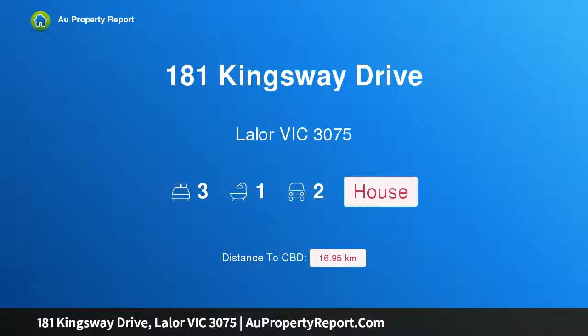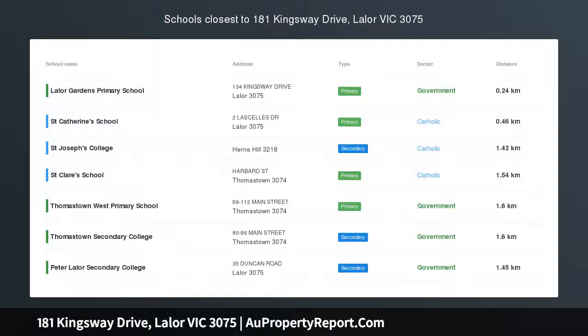Hi, I am glad to introduce property 181 Kingsway Drive, Eyllia Victoria 3075, fully renovated in a perfect location.